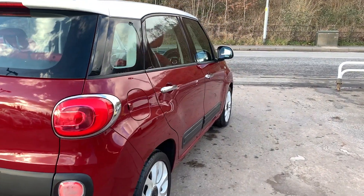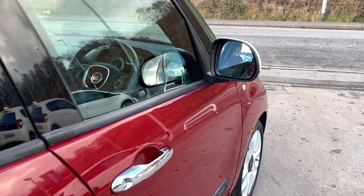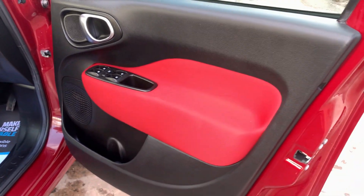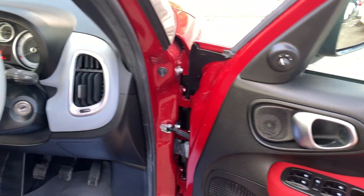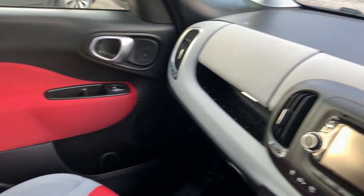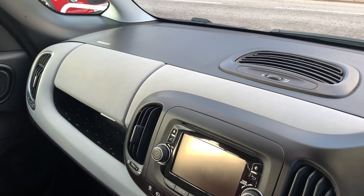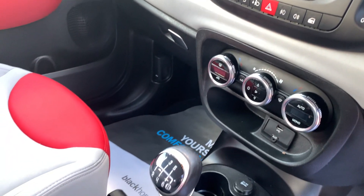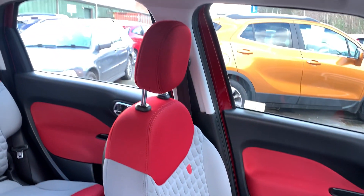Inside the car: electric windows, electric mirrors, radio controls on the steering wheel, radio CD, air conditioning, auxiliary and USB, 6-speed gearbox, and cloth seats in red and grey.